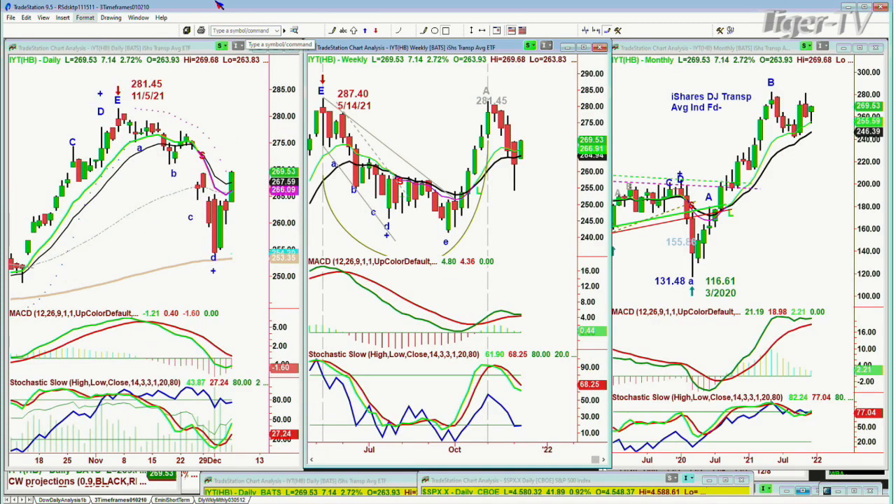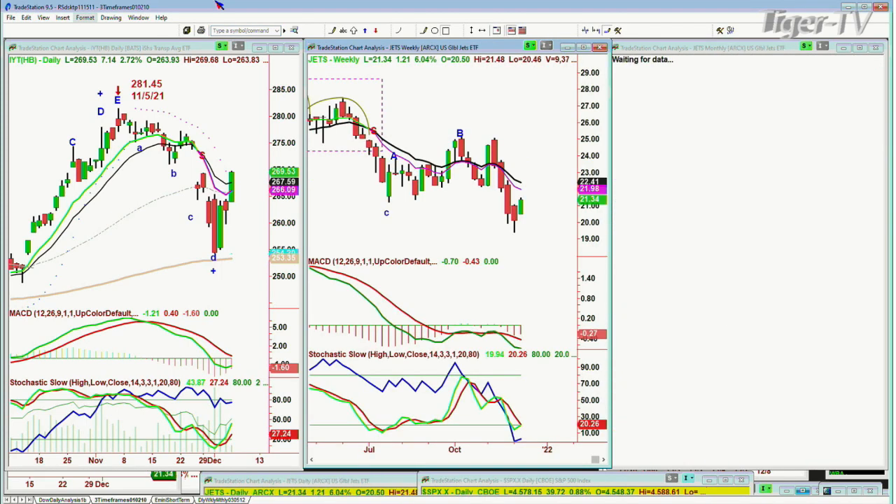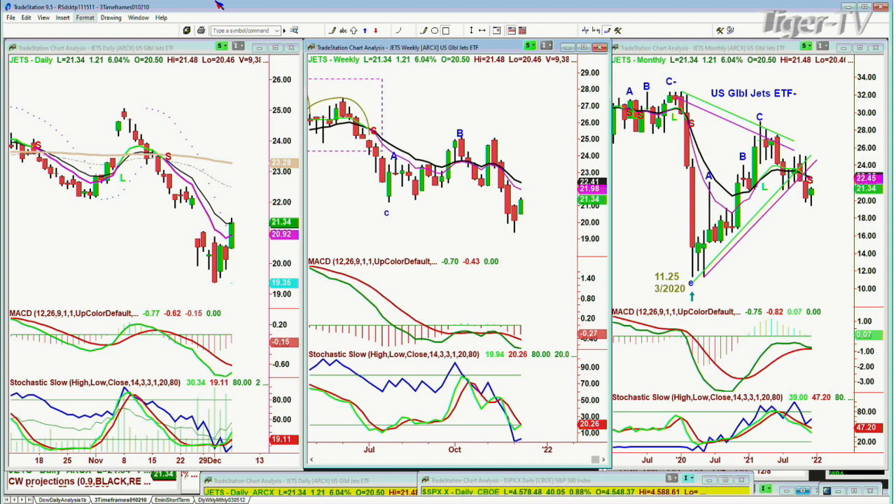If you look at the IYT — the iShares Transportation Index — very strong move, up $7 at $2.69, trying to fill the gap from about a week and a half ago. JETS — the U.S. Airline Index — nice move off the low, worth following. Also Expedia shares are extremely overbought. Let's see if we have leadership in these areas.